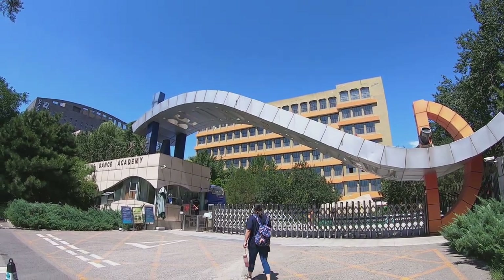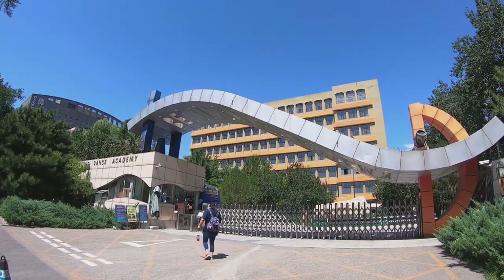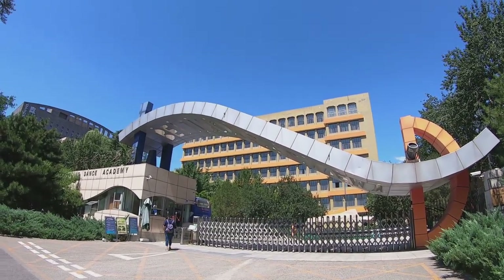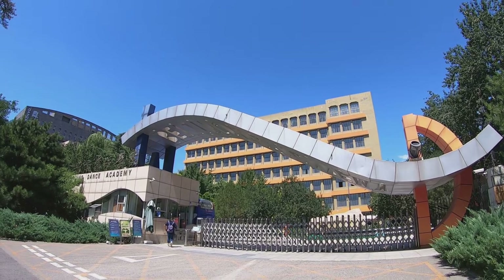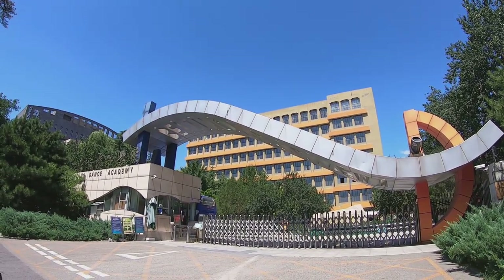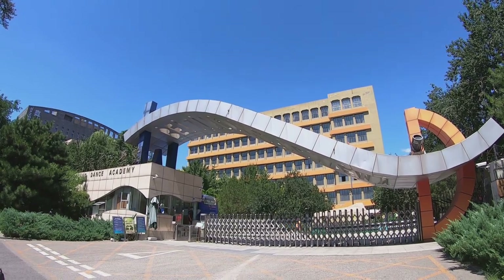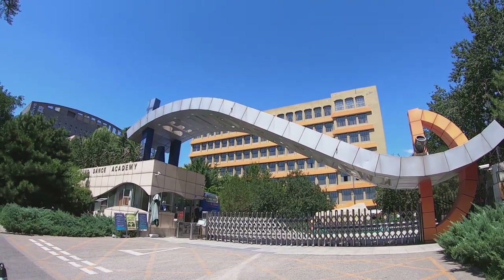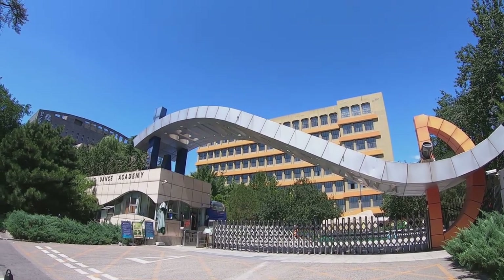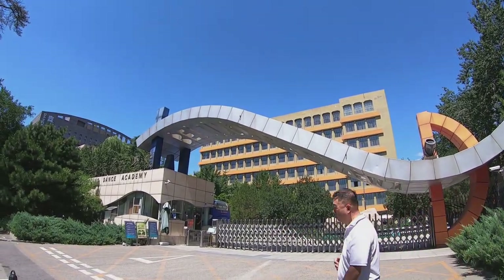Hello everyone, welcome to Lina's Chinese University Tours. Today I'm going to Beijing Dance Academy — I will call it BDA for short. I am now at the south gate of BDA. It is a nice sunny day and it's amazing for a university tour.